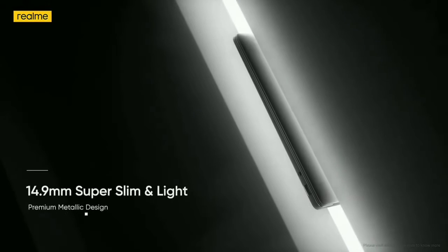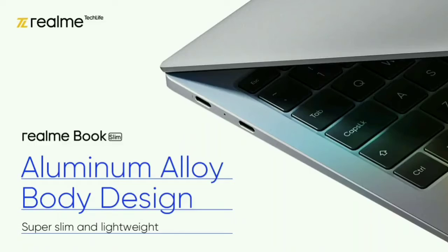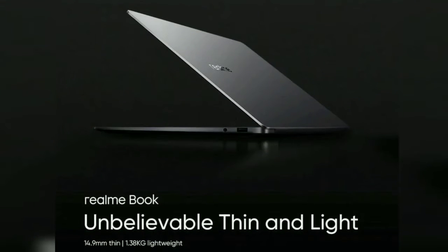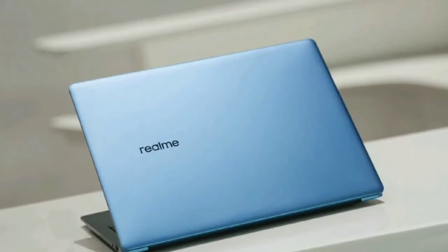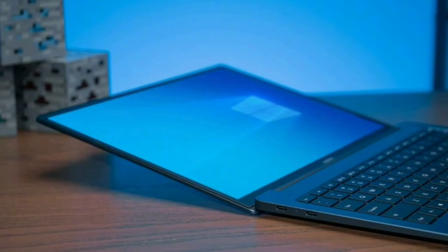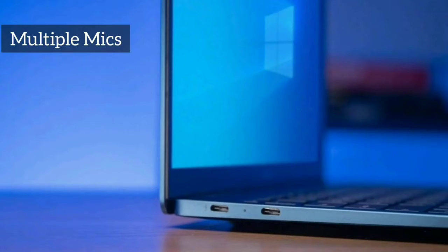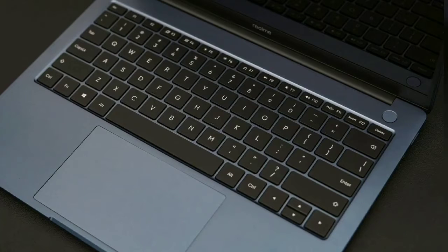However, Indian tech site Giznext has posted what look a lot like official renders of the device in collaboration with prolific leaker OnLeaks. If this turns out to be the final version, the Realme Book's build will be something we have seen many times before: a silver aluminum finish, rounded corners, and a large trackpad, with port sacrifice in favor of a thin and light design.